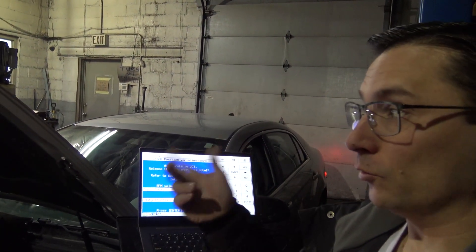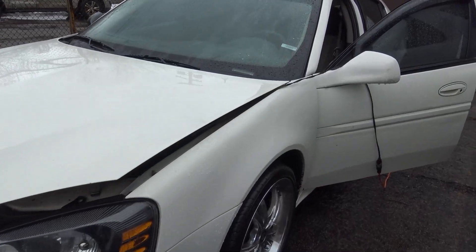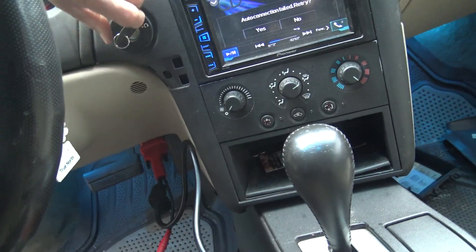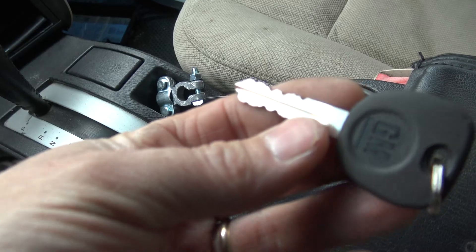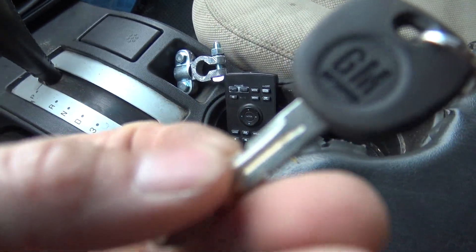Next up, we're going to be working on a theft learn for a 2004 Pontiac Grand Prix with a replacement key. This is a 2004 Pontiac Grand Prix, and we do have a brand new key from GM. It's a Passkey 3 key.